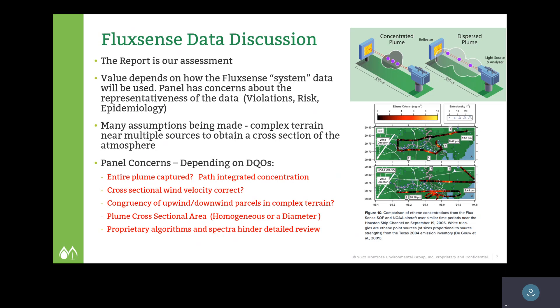The FluxSense data discussion is complicated because of the model they're using. They use wind velocities and wind directions, calculating the distribution of wind velocities in a column measurement up to about 40 meters high. They're making a lot of assumptions — that the plume being measured is homogeneous throughout the entire path length, or that it might be a smaller plume with a higher concentration. When using a path-integrated concentration measurement that assumes a homogeneous concentration throughout the entire path length, you can run into problems. Another issue is whether complex terrain near multiple sources can give an accurate cross-section of the atmosphere.